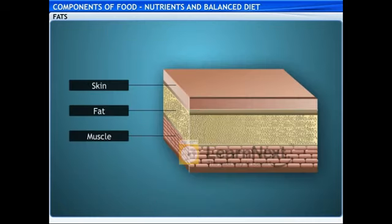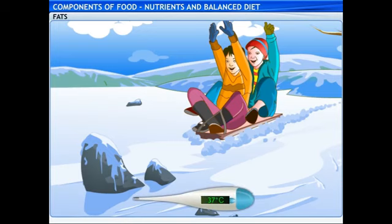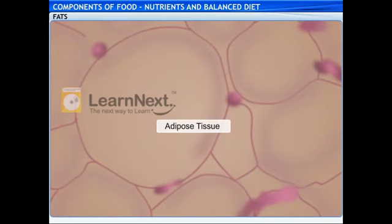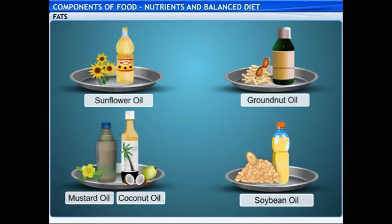Fats are deposited underneath our skin and around the internal organs. It prevents rapid loss of heat from our body into the surroundings, thereby maintaining the temperature of the body. The tissue that stores fat underneath the skin is called the adipose tissue. But which food items contain fats? Edible oil from plants such as sunflower, groundnut, coconut, soybean and mustard contain a lot of fats.